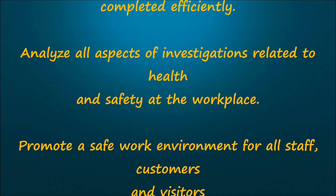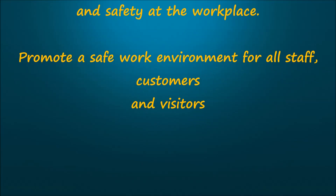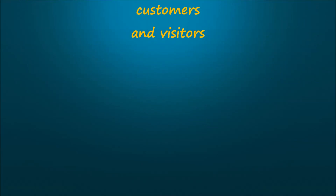Analyse all aspects of investigations related to health and safety at the workplace. Promote a safe work environment for all staff, customers and visitors.